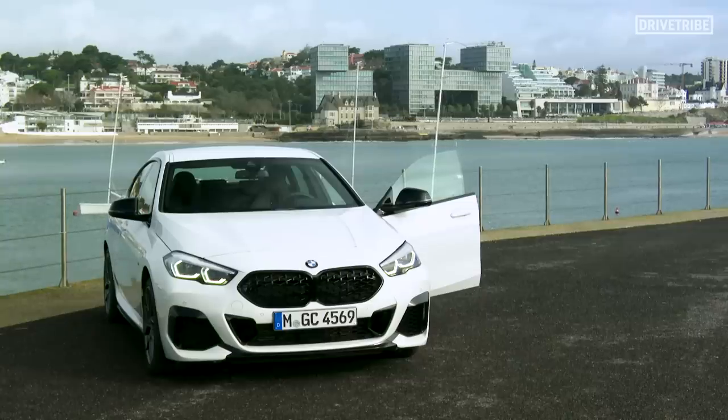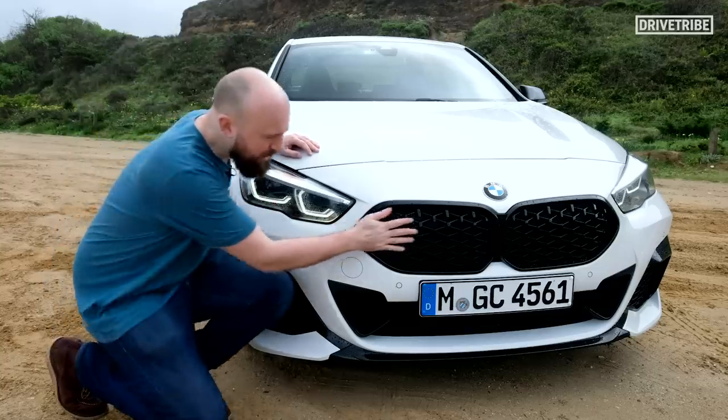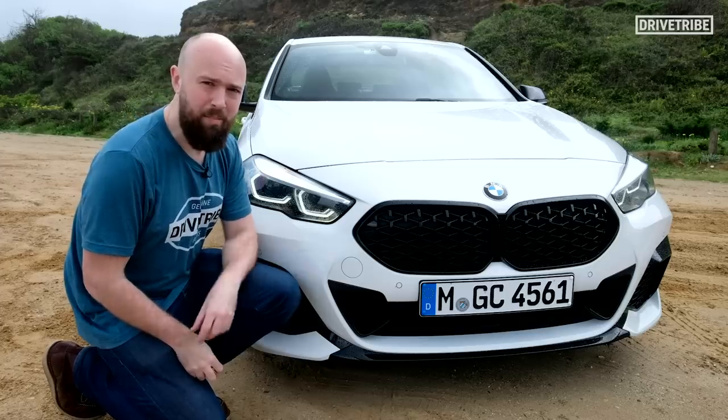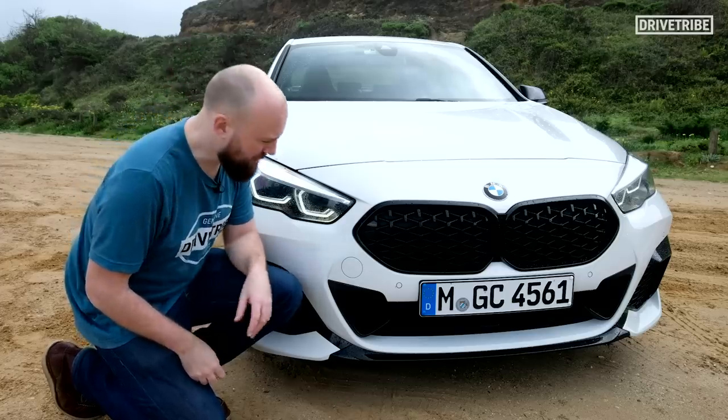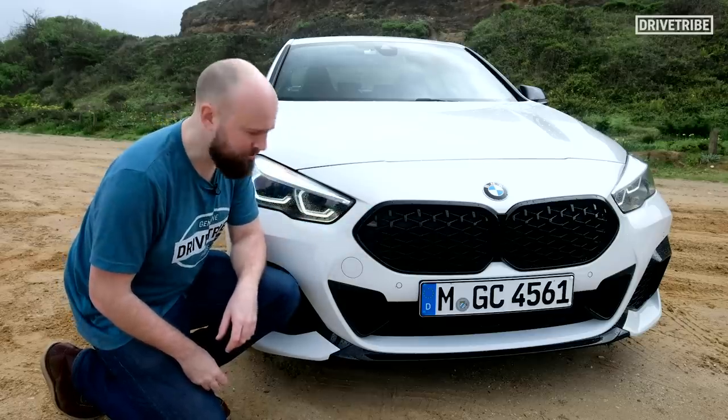But what do you think? You get these sharp LED headlights, but you've got this weird 3D effect grille which BMW says makes it a little bit more M, a little bit sportier. But to me, it just looks like someone's first attempt with a 3D printer.